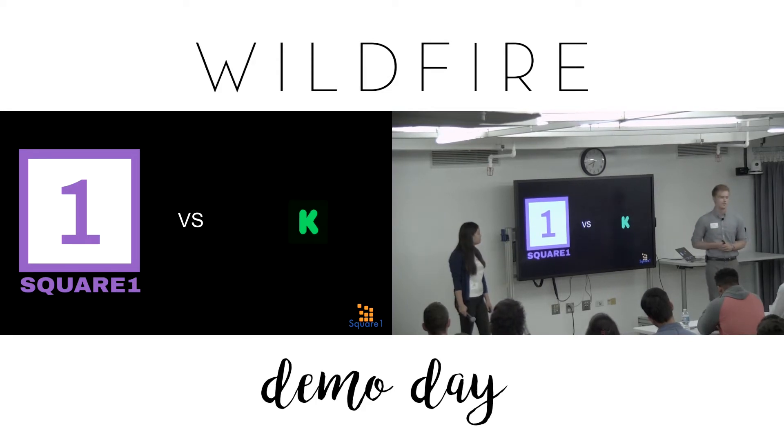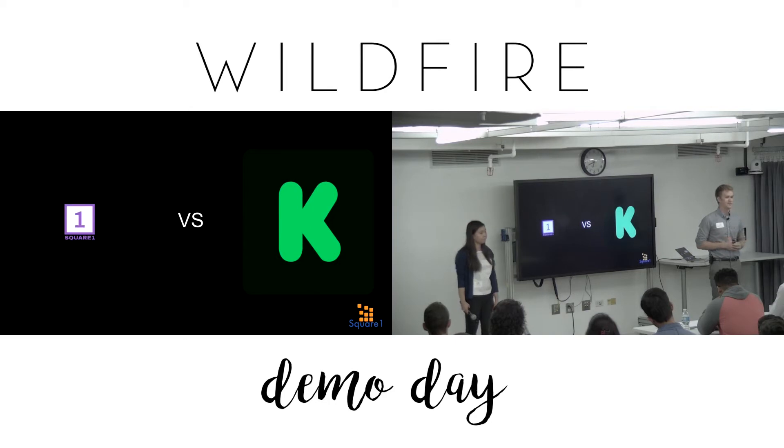Even though we thought we could make the product look like this — big Square One versus a little Kickstarter — reality was far from that, much more like this. We were in need of a pivot.